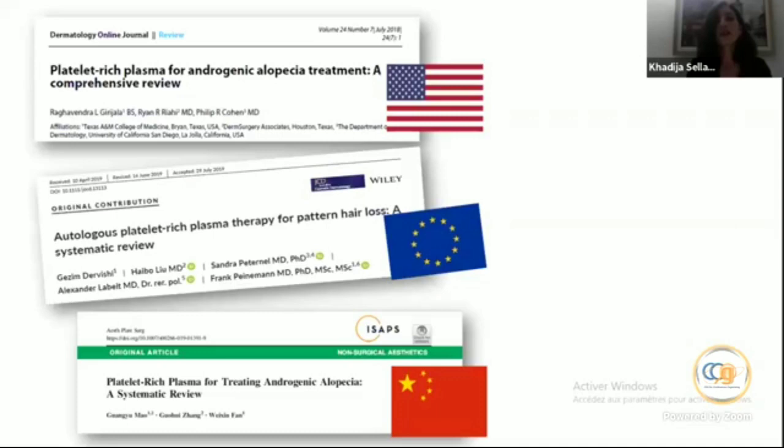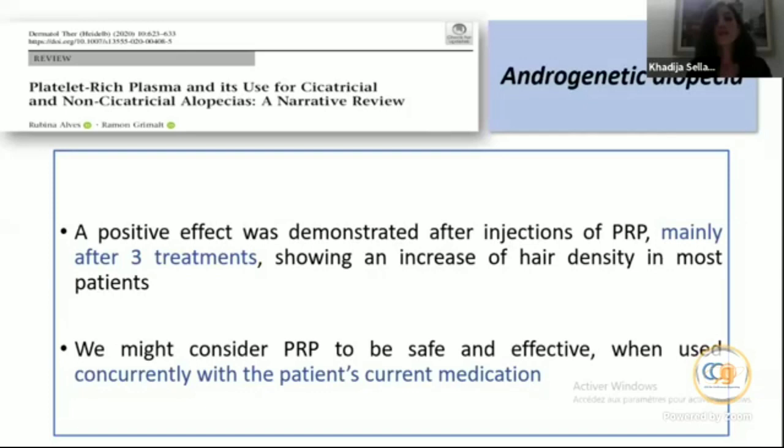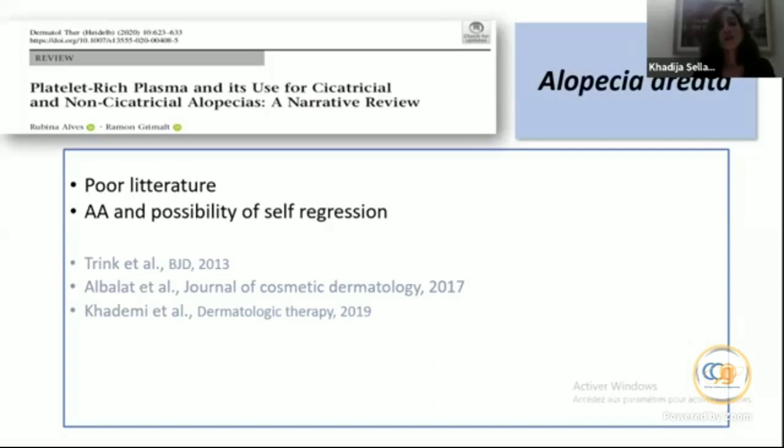There are many reviews of the literature concerning PRP and hair disorders. I have chosen the latest one — a narrative review on PRP use for scarring and non-scarring alopecias, published June 2020, also by Professor Grimalt. For androgenetic alopecia, the authors agree that a positive effect was demonstrated after three sessions of PRP injections, showing an increase in hair density. PRP may be considered safe and effective when used concurrently with the patient's current medication.